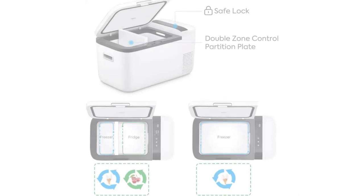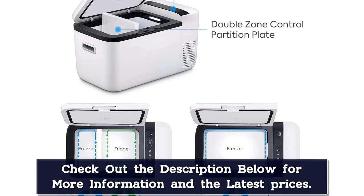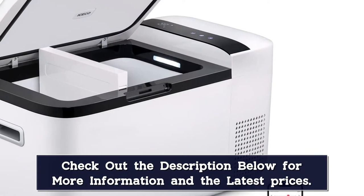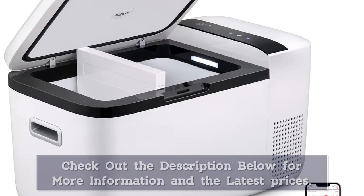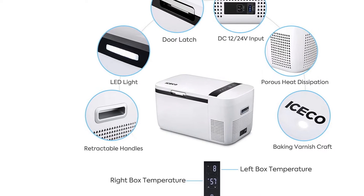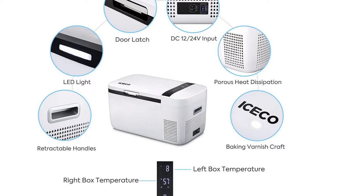The detachable partition design makes it easy to compartmentalize. The GO20 provides two separate zones for refrigeration and freezing, which can be operated with two digital panels at the same time. It also has two functional modes: max mode for fast cooling and eco mode for energy saving, designed for outdoor limited energy usage.